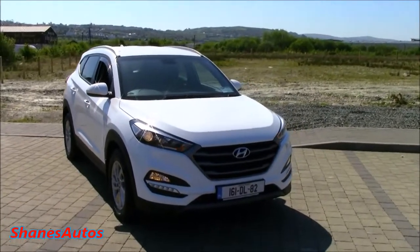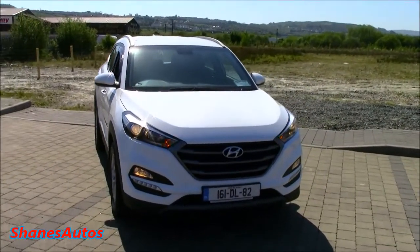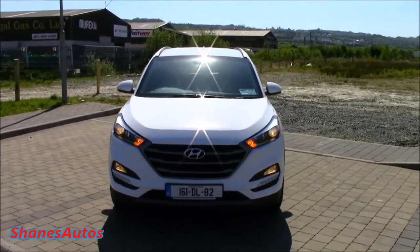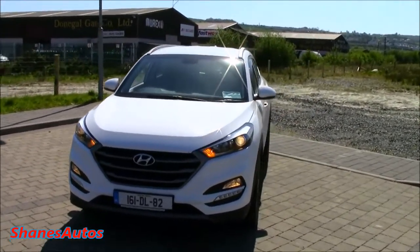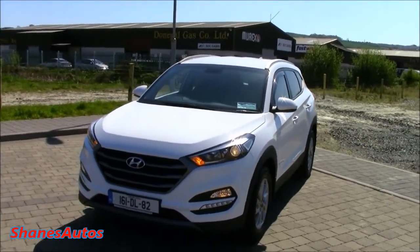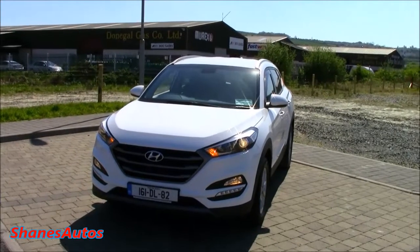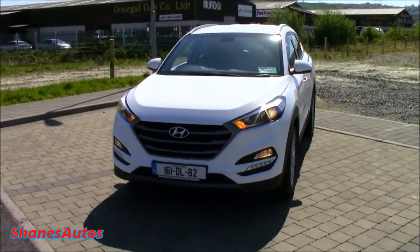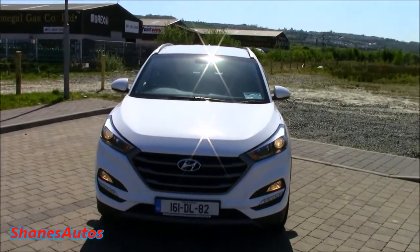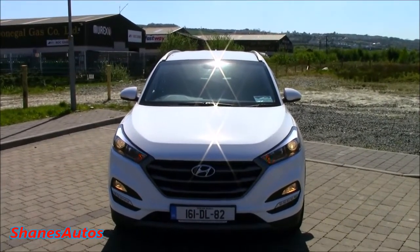So the Hyundai Tucson is actually a very interesting vehicle to us here in Ireland, because the Hyundai Tucson is the best-selling car in Ireland at the moment. They've sold over 3,300 units this year so far. And there are also five trim levels: the Comfort, which is the base model, then the Comfort Plus, the Executive, the Premium, and the Premium Plus. This one here is the mid-range Executive.